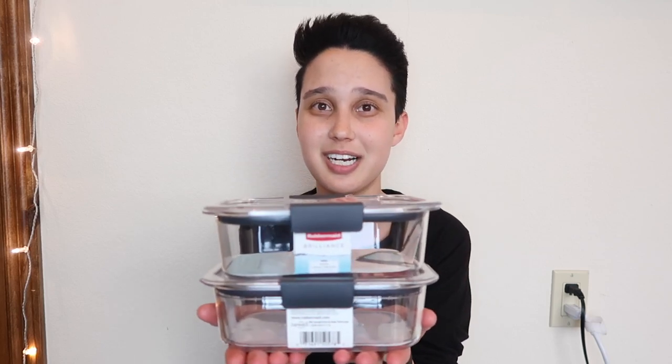The next thing I got from Target are these Rubbermaid Brilliance leak-proof BPA-free containers. I bought one of these earlier this year and I absolutely love it — it doesn't leak at all. I even tried putting water in it and shaking it, and it didn't leak. I do prefer to use glass containers, but I haven't been able to find any that are leak-proof. I walk miles just for my commute, so I really need containers that are leak-proof and allow me to bring my snacks and lunch to work or school. These really do the job — and this isn't sponsored, I just genuinely really love these.